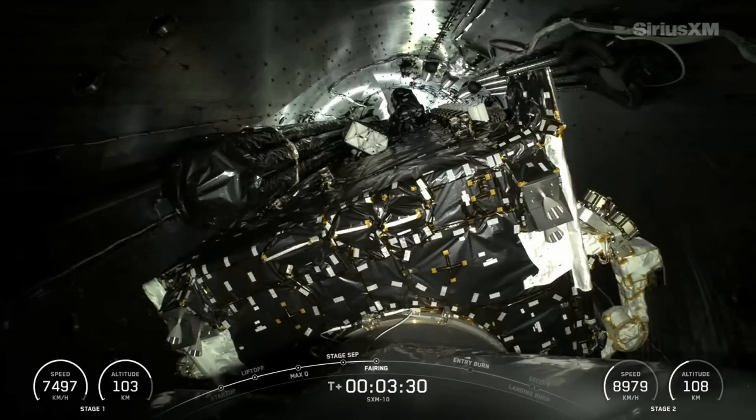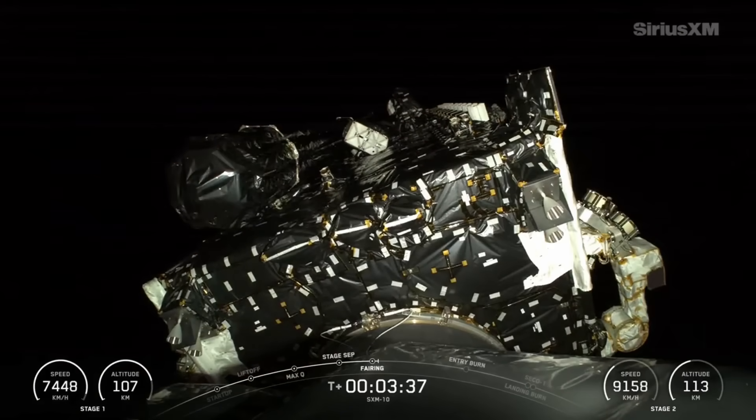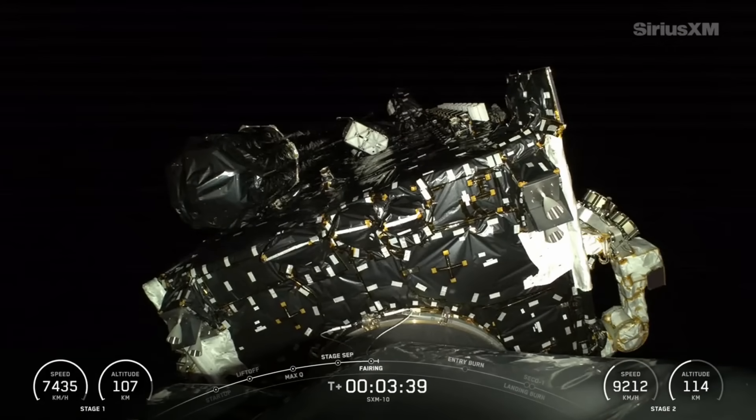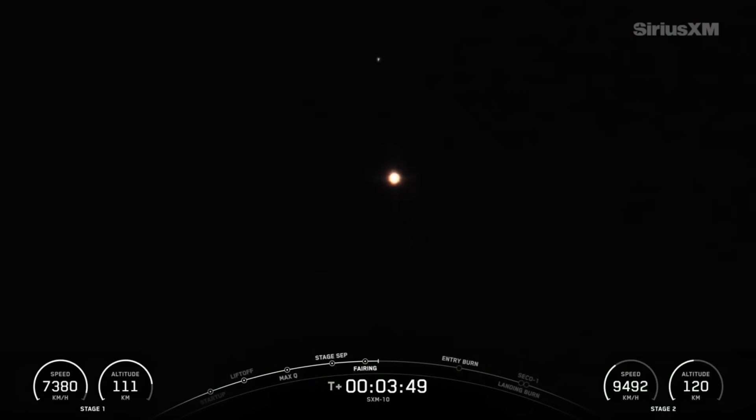Fairing separation confirmed. And we saw that fairing separating. Now, as we mentioned earlier, we will be attempting to retrieve these fairing halves again once they fall back to Earth. They will be taken back to shore by our ocean recovery vessel, Doug.